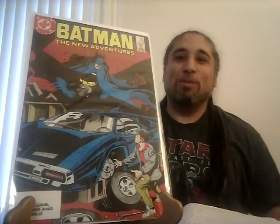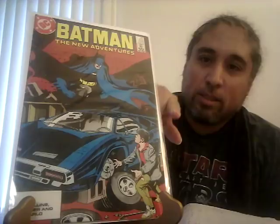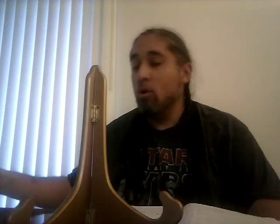Batman 408, CGC 9.8 went for $58 — this is the first appearance of Tim Drake as a child. This is my copy, which is the second or third printing — the rarer printing. If you're looking for this one, make sure you look for the second or third printing. All you have to do is open it up and it will tell you on the first page.